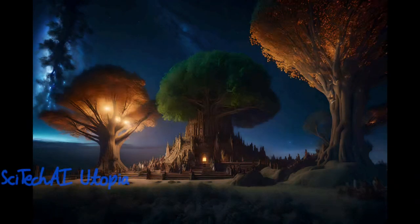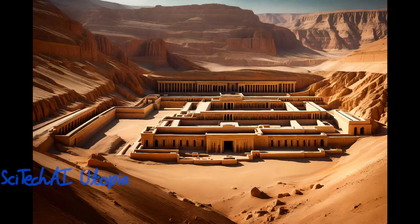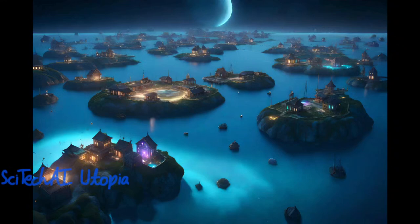Exascale supercomputers accelerate molecular dynamic simulations, allowing scientists to study the interactions of atoms and molecules with exceptional detail. In the field of drug discovery, these simulations can rapidly screen a vast number of potential drug compounds, predict their behavior within the body, and identify promising candidates, potentially speeding up the development of new medications.